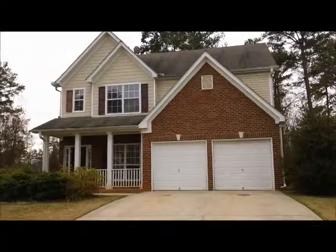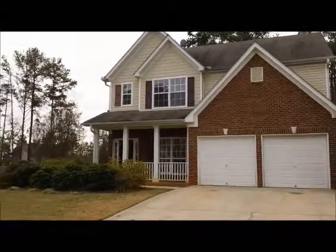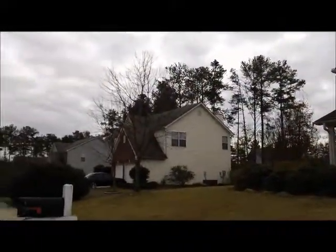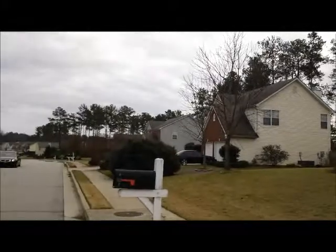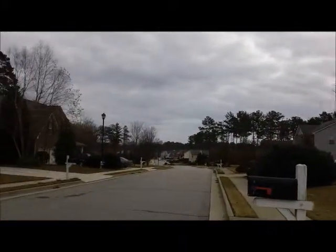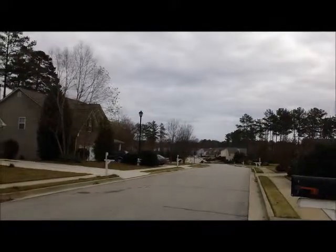This is Anthony Salmeri with National ERA Servicing. Today is November 26. We are at 712 Windbrook Drive in McDonough, Georgia.